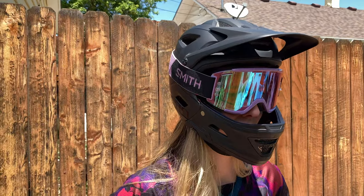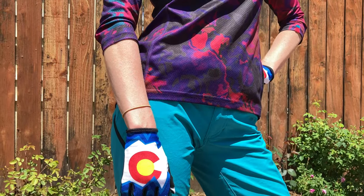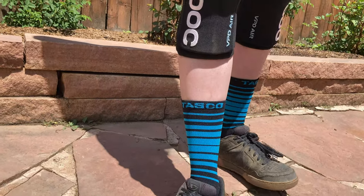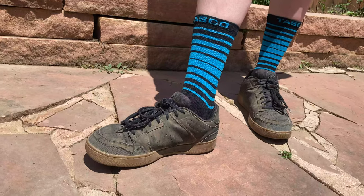I will be covering both my open face helmet as well as my full face helmet, the eye protection that I use which means my sunglasses as well as my goggles, then my Tosco MTB gloves and socks, my favorite shorts and jerseys, and lastly the shoes that I wear. Alright, let's get to it.